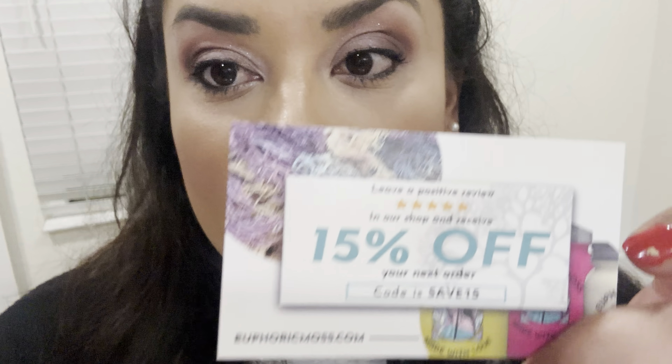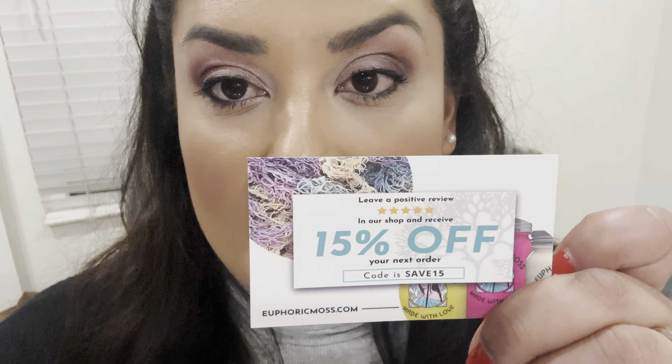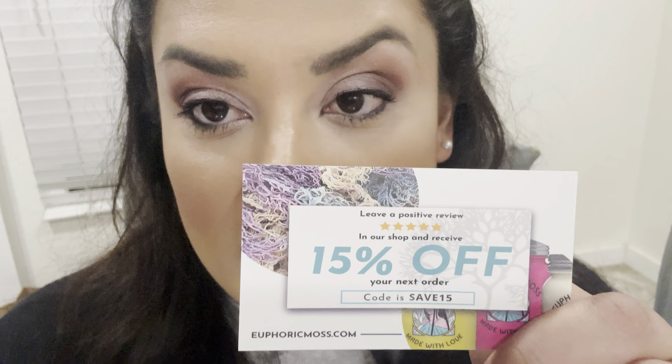She also sends you a 15% off code — I left it in her Instagram in the description — so you get 15% off your next order. I also bought the little spoon. Let me show you guys.